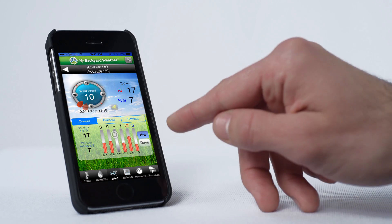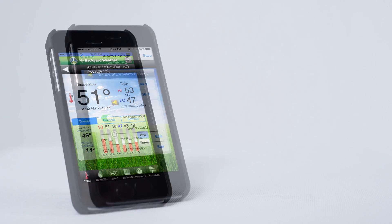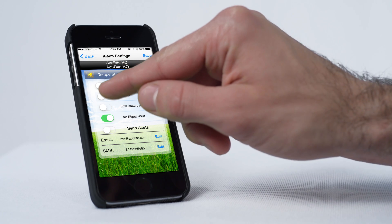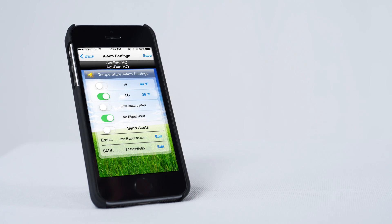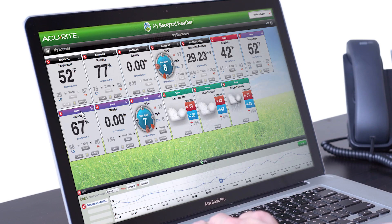AccuLink offers powerful data and insights with an easy-to-use app, an online portal, and customizable text or email alerts that keep you connected and informed. View current readings and historical records for each of your sensors.